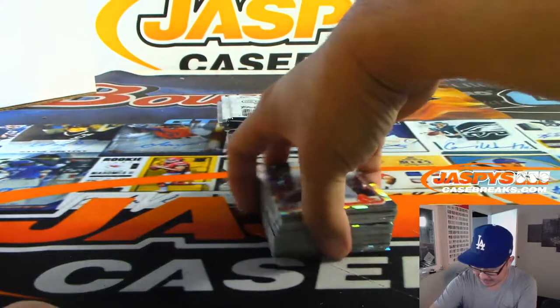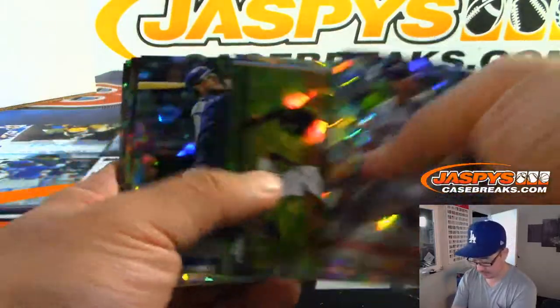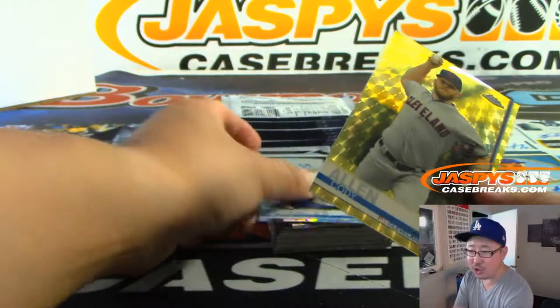Nice Eloy Jimenez for Darren McKenzie. Here's the second-to-last box, break 18. And a Cody Allen Super Fractor!